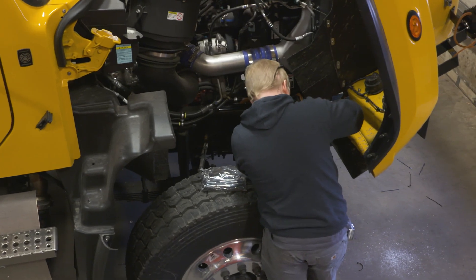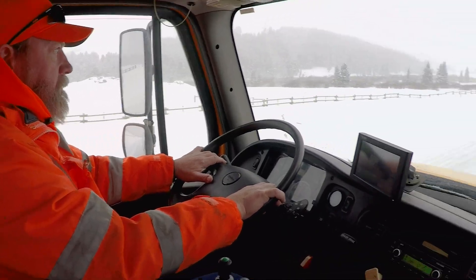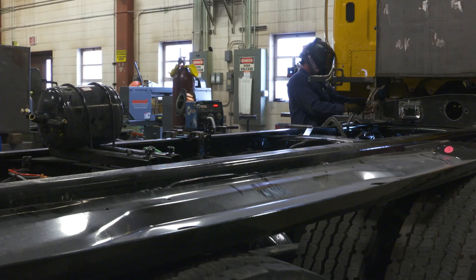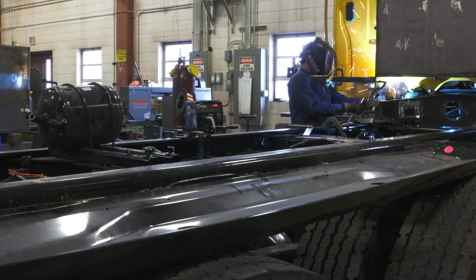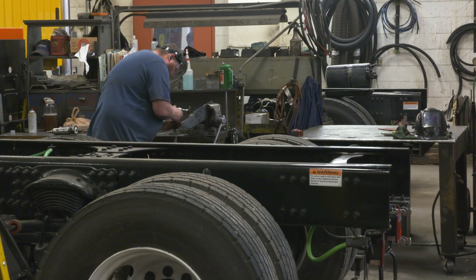Doing the work in-house gives YDOT higher quality trucks for the cost and gives operators longer-lasting, more dependable equipment. We get the most reliable truck at the best value that we can get — just a better end product. We've still got trucks in service with over 400,000 miles on them and we're still using them.